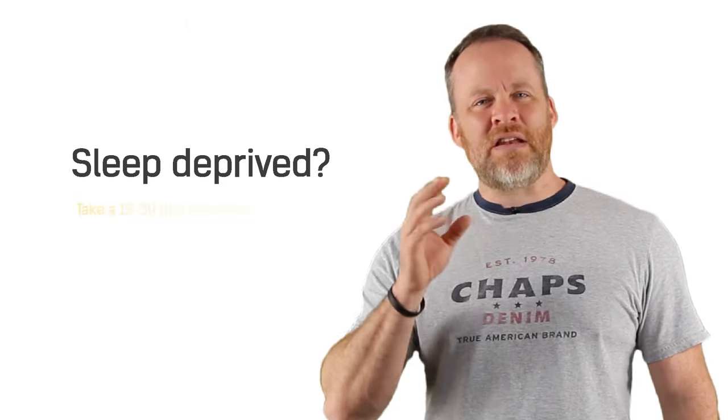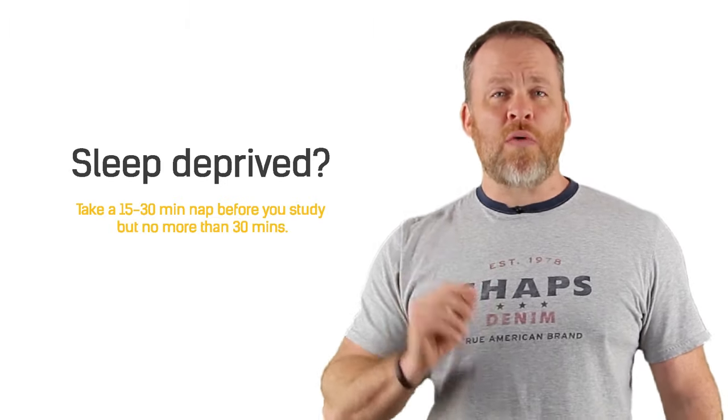If you do find yourself sleep-deprived before you study, take a 15 to 30-minute nap, but no more than 30 minutes. Pretty simple so far, right? Let's move on to step number three.